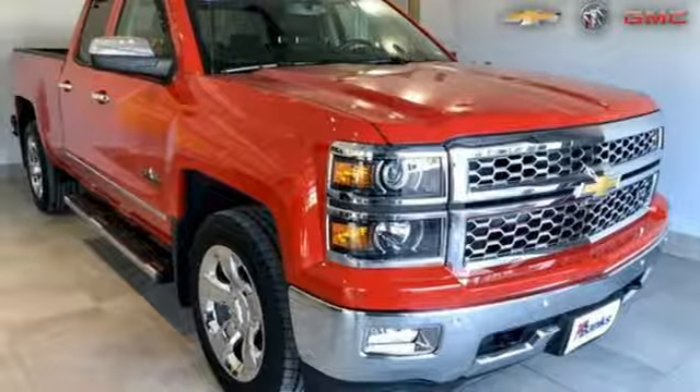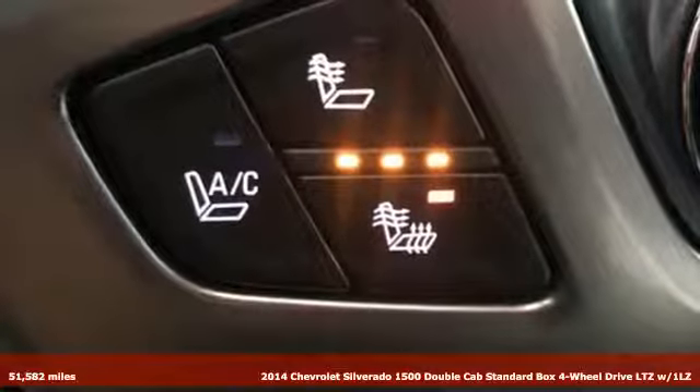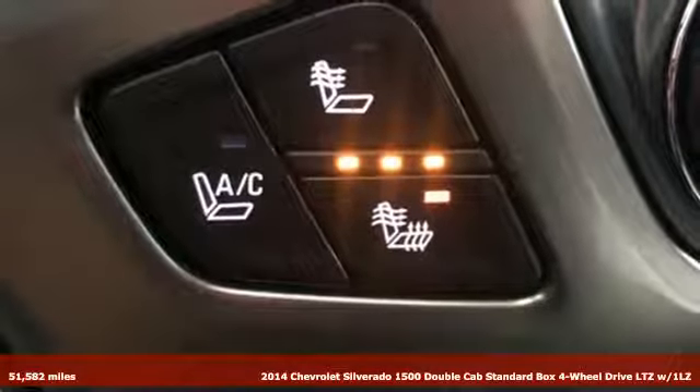It's a certified 2014 Chevrolet Silverado 1500. Chevrolet, 100 years of icons.